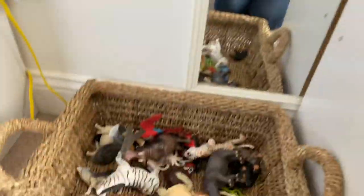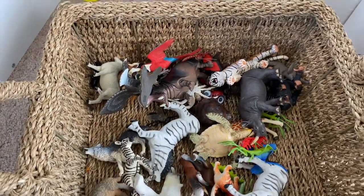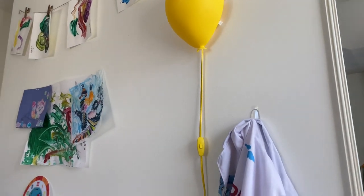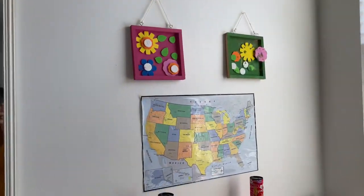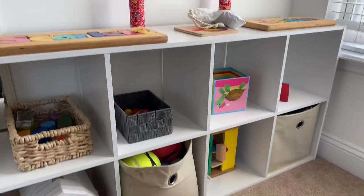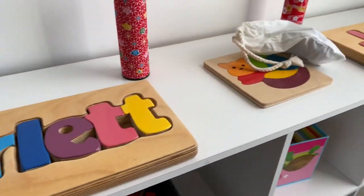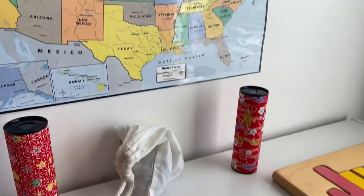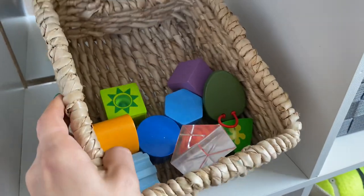Over here I have animals mainly from Safari Ltd — kids still like to play with those and we do habitats. Up there are lights from Ikea; we have three of them and use them at night. This is more of the creative, imaginative, funky play area. There are name puzzles, a really cool pattern-making puzzle, kaleidoscopes my mom brought from Japan, state maps — Scarlett is learning her states — Justin's puzzle, and a bunch of shapes.